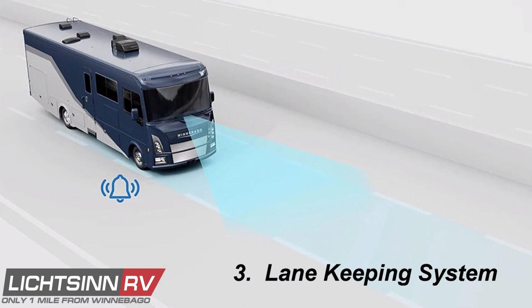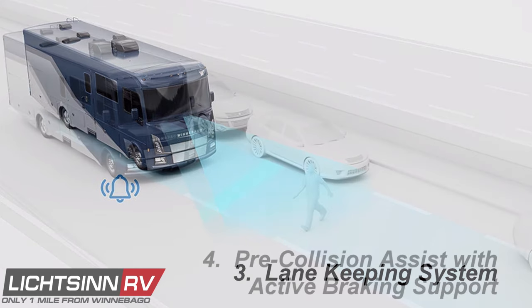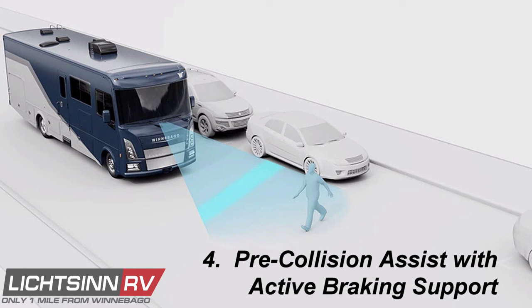Lane Keeping Assist scans lane markings on both sides of your vehicle and will send an audible signal if it senses you're drifting outside of your lane. If it detects repeated lane drifts, the system will display a warning in the message center suggesting you pull over to take a break. Pre-Collision Assist with Active Braking uses camera technology to detect and alert you to a potential collision with a vehicle or pedestrian in front of you during day or nighttime driving, pre-charging the brakes and providing active braking support if a collision is imminent.